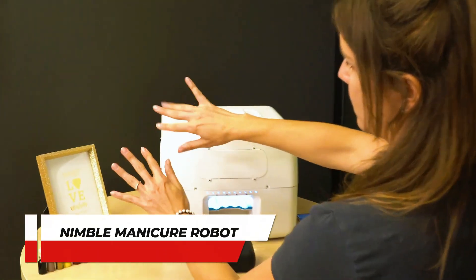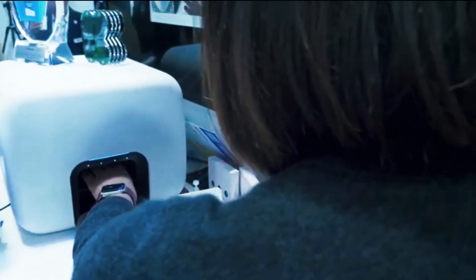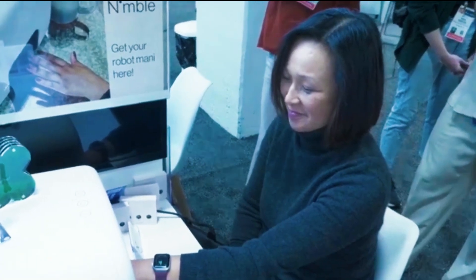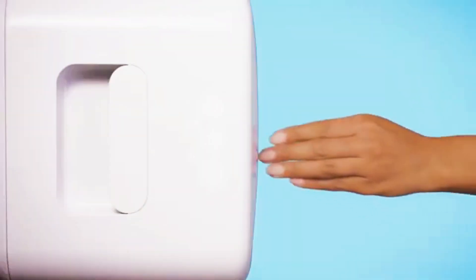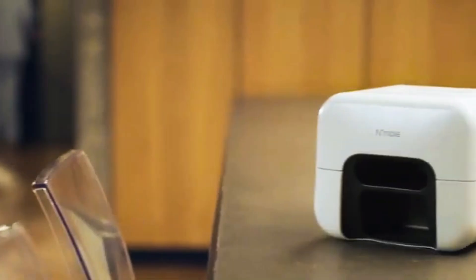Number 12: Nimble Manicure Robot. This device may be the future of manicures. Nimble Beauty's Nimble device is a 12-inch cube unveiled at CES 2024. This innovative manicure robot employs nail scanning technology — users insert their nails and the device maps them. Powered by AI and robotics, it flawlessly paints and dries nails in 33 vegan shades. Impressively efficient, the Nimble device can complete a full manicure for all 10 fingers in just about 25 minutes, offering a glimpse into the seamless fusion of technology and beauty.